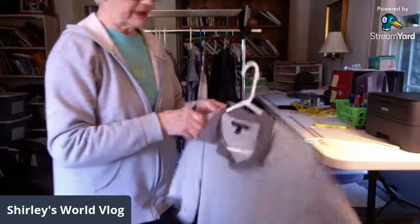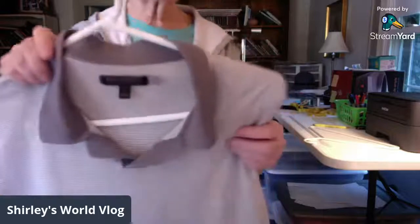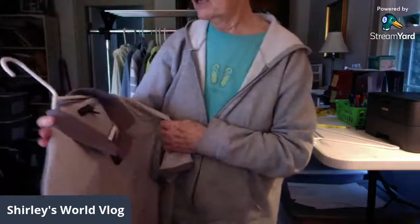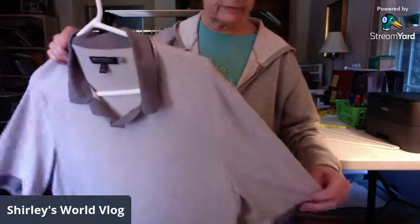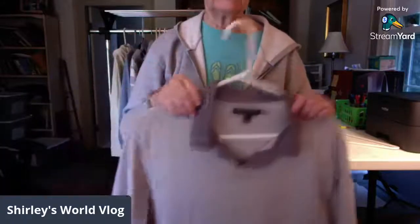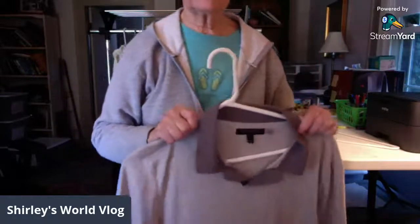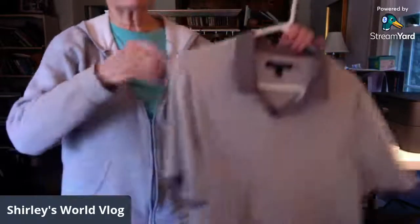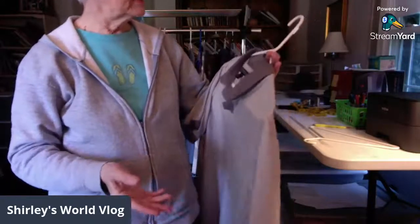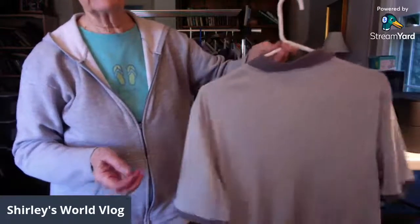Here's a Banana Republic striped men's golf polo shirt in gray. I got it because it's a large tall — my husband was a tall and had such trouble buying clothes. Tall sizes are hard to find, so whenever I see a tall I pick it up.